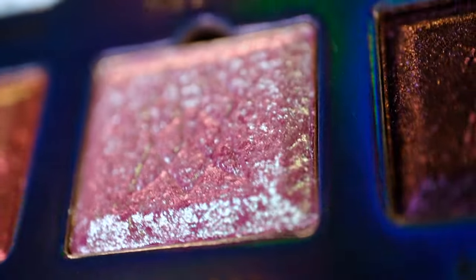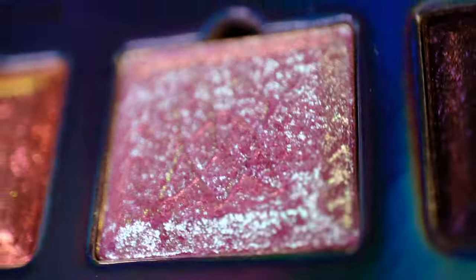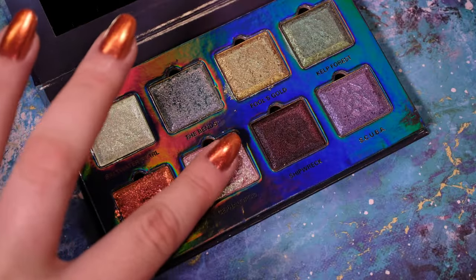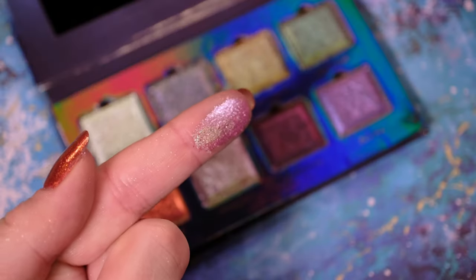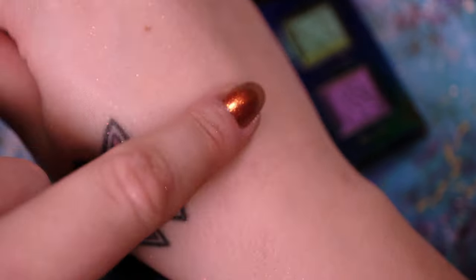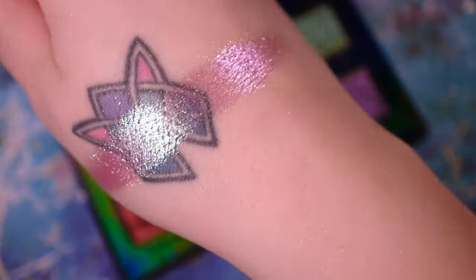Next up is Cephalopod, the second eyeshadow counterpart to the nail lacquer shown earlier. Cephalopod is a large glitter particle shadow with a pinky mauve base and bright green, aqua and pink shifts. Once again, we recommend using a tacky eyeshadow primer.